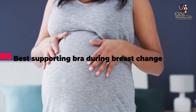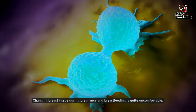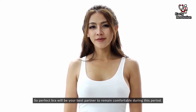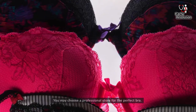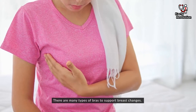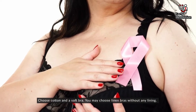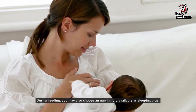A supporting bra during breast change can help. Changing breast tissue during pregnancy and breastfeeding is quite uncomfortable. Swollen breasts, tenderness, and leakage of milk or colostrum are very uncomfortable. So, a perfect bra will be your best partner to remain comfortable during this period. You may choose a professional store for the perfect bra. There are many types of bra to support your breast changes. Choose cotton and a soft bra. You may choose linen bras without any lining. During feeding, you may also choose a nursing bra that is available as sleeping bras.